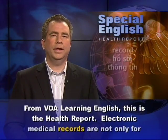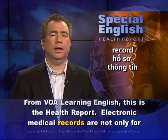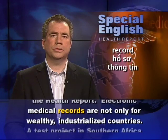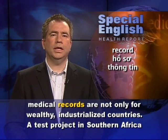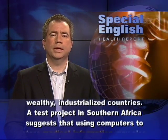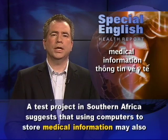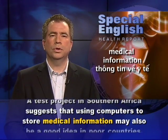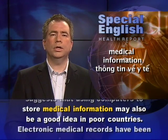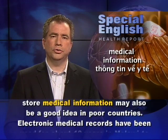From VOA Learning English, this is the Health Report. Electronic medical records are not only for wealthy industrialized countries. A test project in southern Africa suggests that using computers to store medical information may also be a good idea in poor countries.